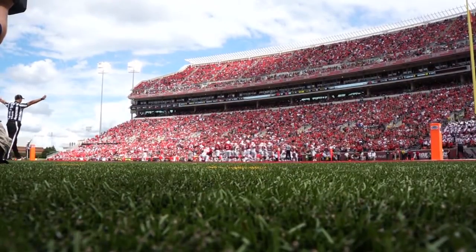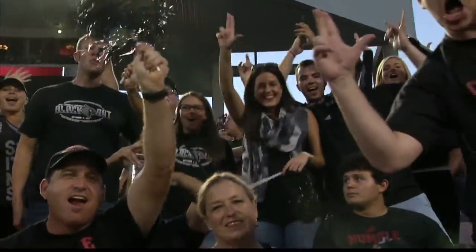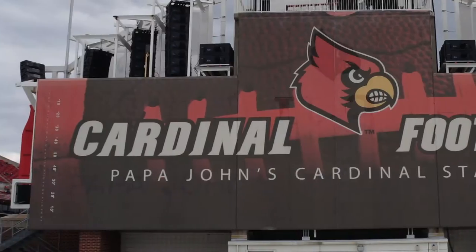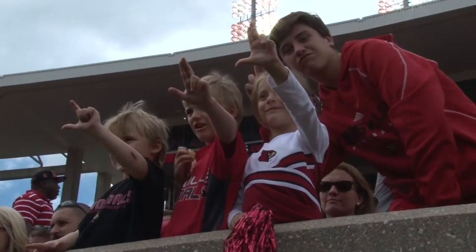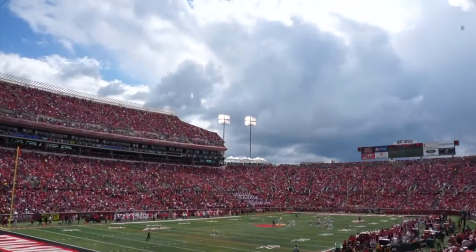At Papa John's Cardinal Stadium there's not a bad seat in the house, but there are some that are better than others. And for the guy whose name is on the stadium, you can bet his is probably the best. Have you ever wondered where Papa John sits at Papa John's Cardinal Stadium?